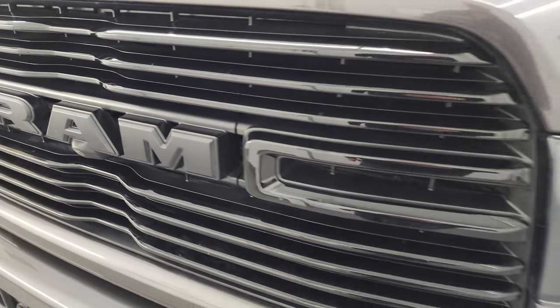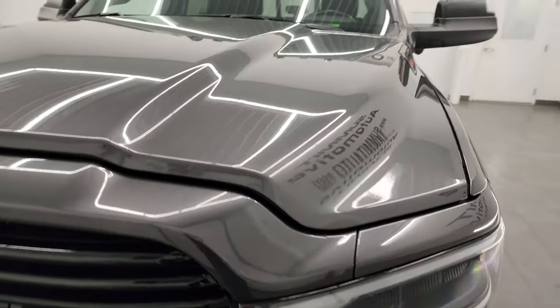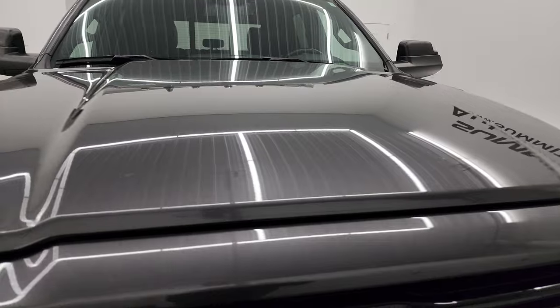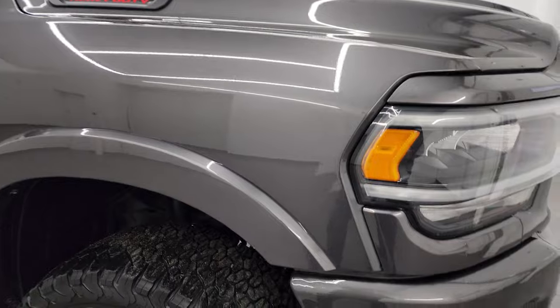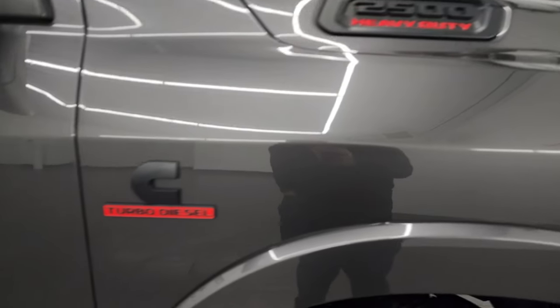This one does have the 360 camera on it as well. The hood is in excellent condition — I didn't see any major dents or dings on there. It does have the cab lights up top.